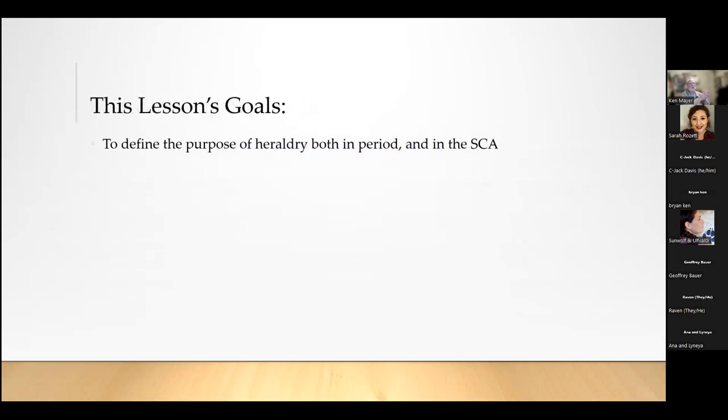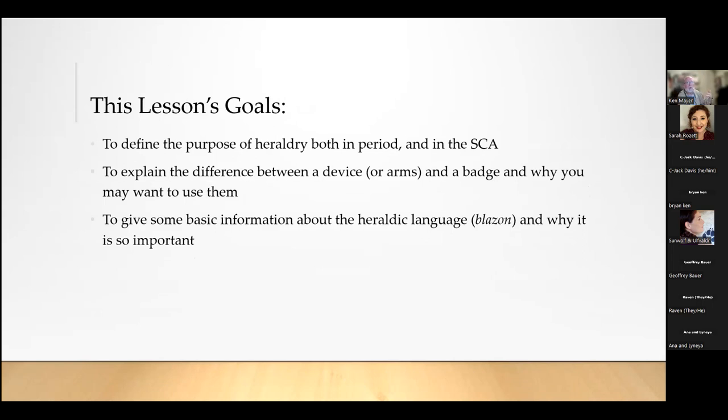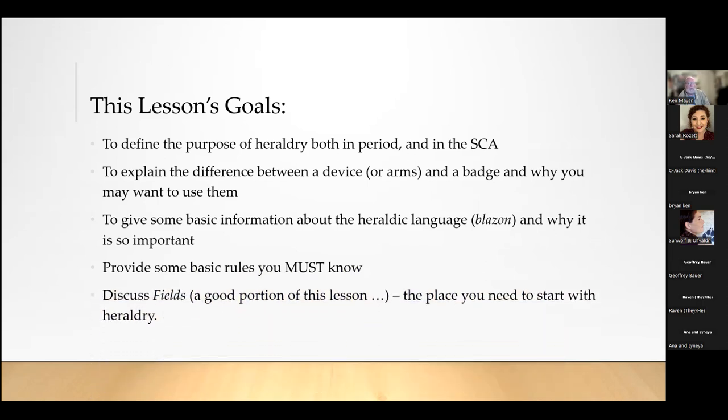The goals for this lesson are: to define the purpose of heraldry both in period and within the SCA; to explain the difference between a device or arms and a badge and why you may want to use them; to give some basic information about heraldic language. We'll be using heraldic language throughout, and hopefully some of it will just stick. There will be some basic rules you have to know, and we'll spend most of the class session talking about fields.